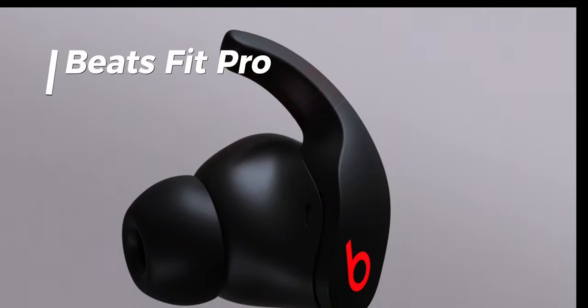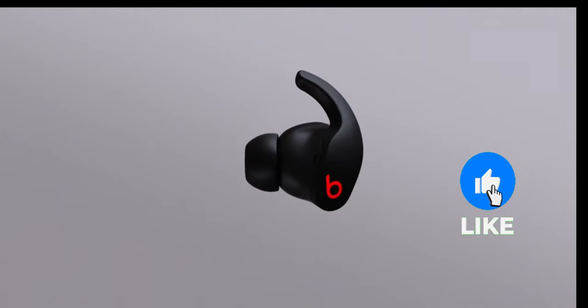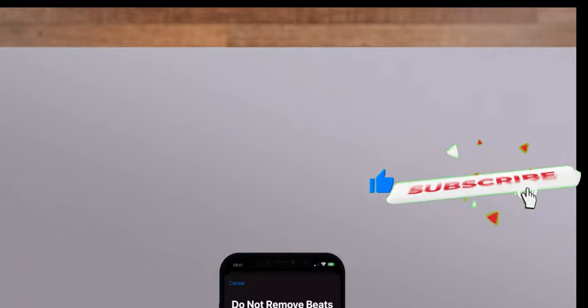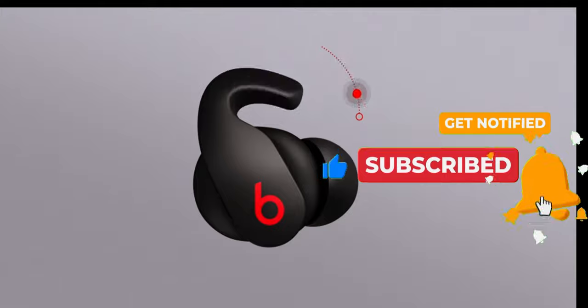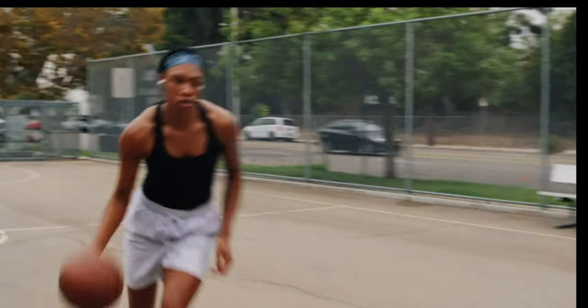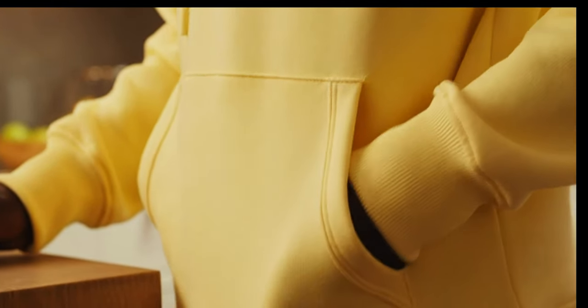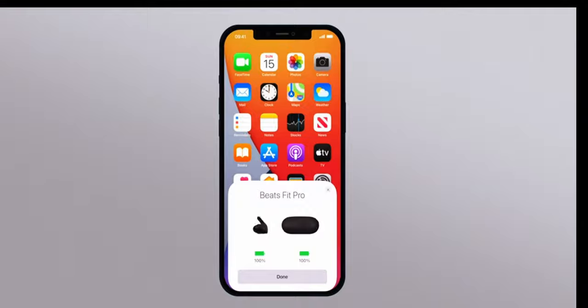Welcome everyone. Today we're diving into the world of premium audio with the Beats Fit Pro, the ultimate true wireless earbuds designed for all-day comfort and unbeatable sound. With flexible secure-fit wingtips, these earbuds stay perfectly in place whether you're working out or relaxing. Powered by a custom acoustic platform, they deliver powerful balanced sound enhanced by spatial audio with dynamic head tracking for an immersive experience in music, movies, and games.